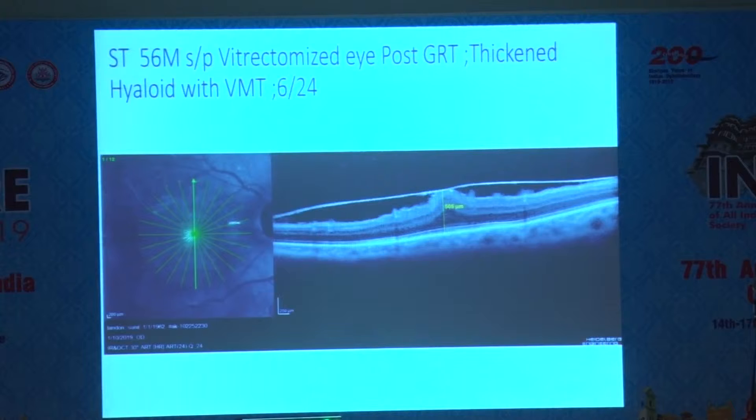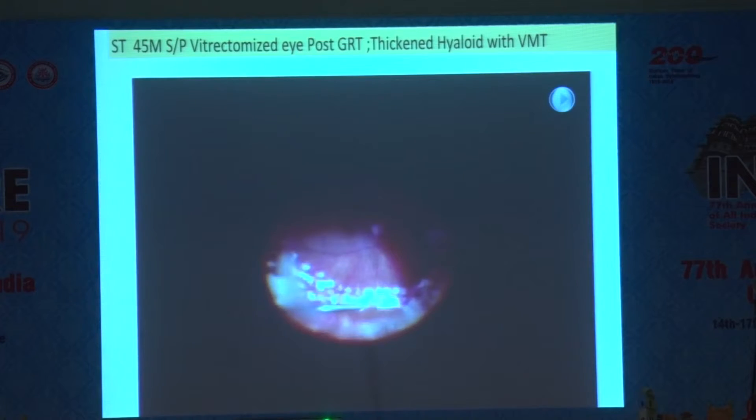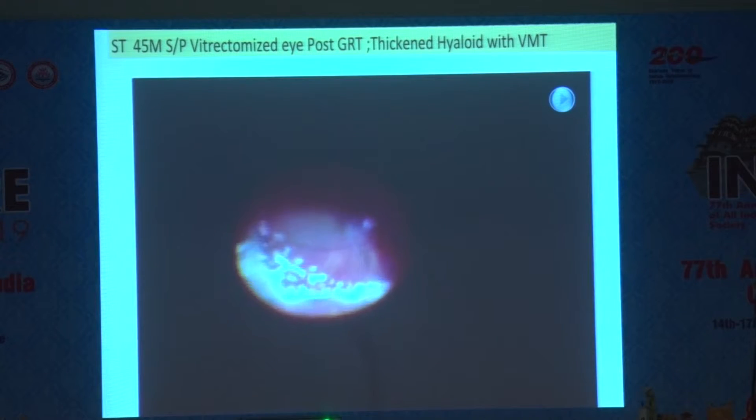This is a macular case in which there was a giant tear which we had operated, but we had not done anything to the macula at that time. We were more concerned about settling the giant tear, and afterwards we found this OCT showing some hyaloid thickening or epiretinal membrane pulling on the fovea, causing some vitreomacular traction.